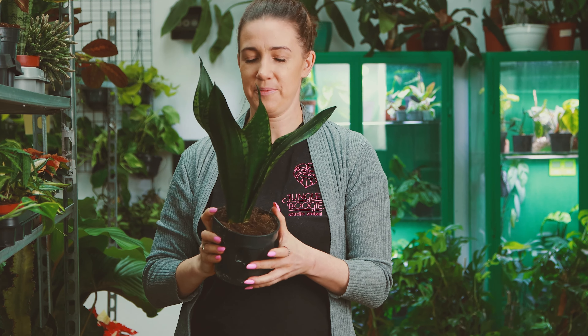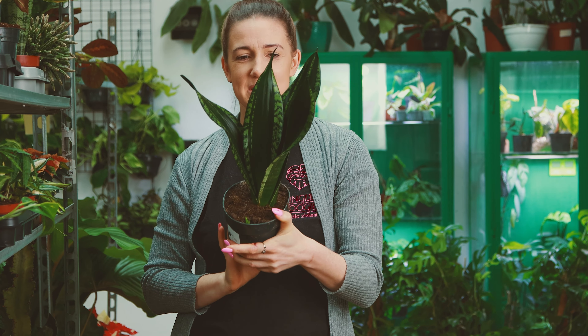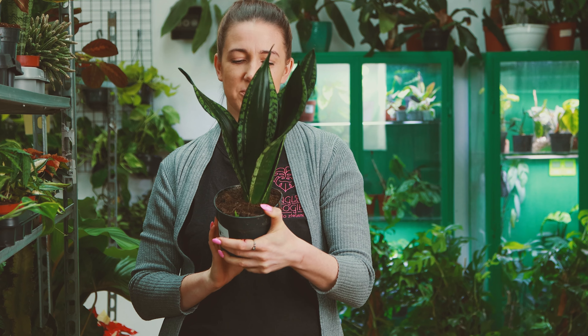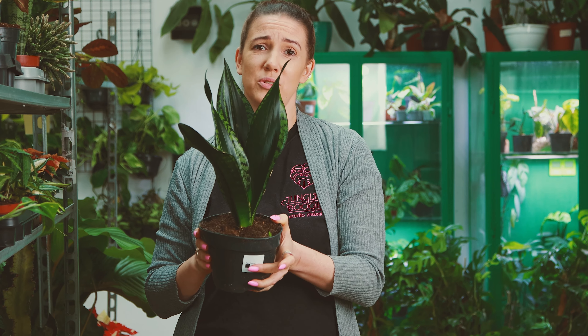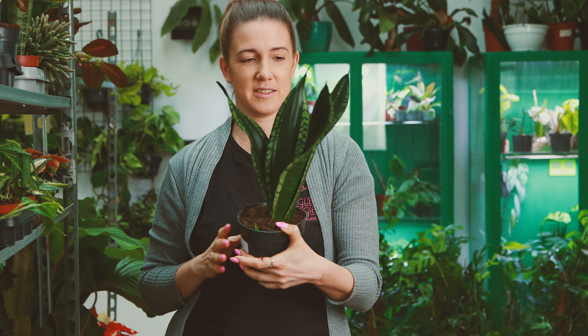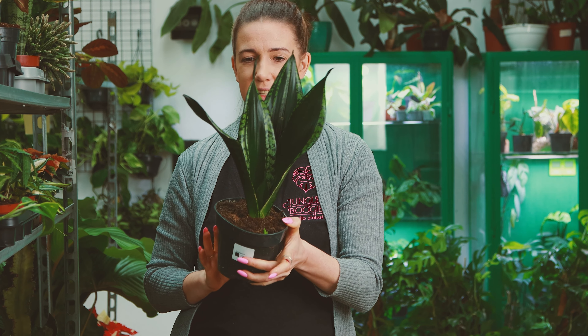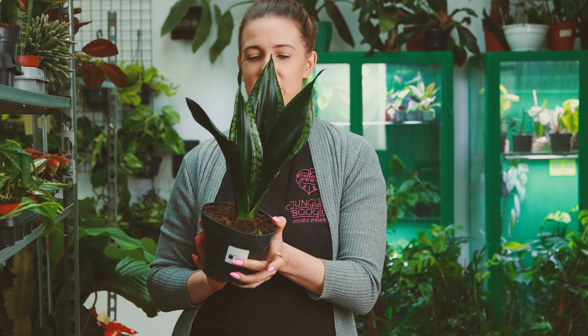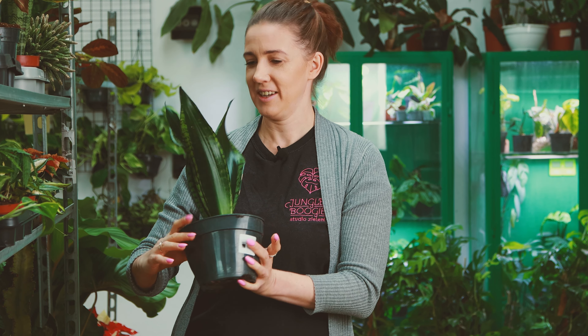Mamy też dwie sanse. Sansę, której bardzo dawno u nas nie było — Silver Flame. Chyba z rok jej nie było. Przepiękna. Jeżeli zbieracie sansewierię, to Wam ją polecam, bo jest naprawdę wyjątkowo ładna, a bardzo rzadko bywa dostępna. To nie tak, że jej nie zamawiałam, bo jej nie lubię — po prostu jej nie było. Jeżeli chcecie, zależy Wam na tej konkretnie, to sugeruję się pośpieszyć, bo nie wiem kiedy znowu będzie, a jest naprawdę piękna.